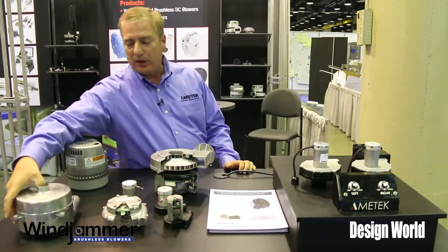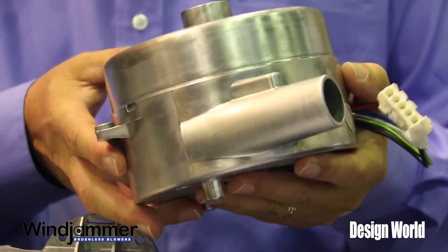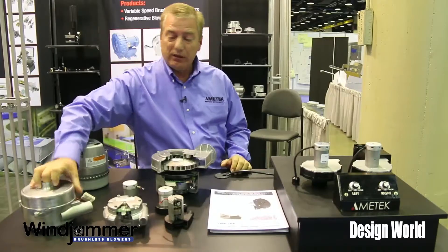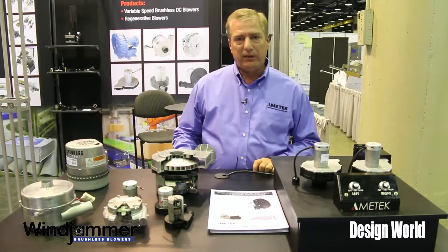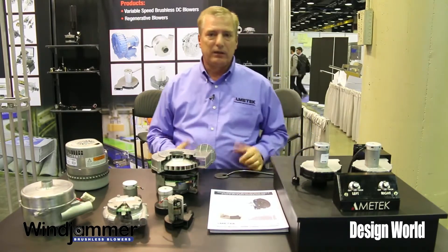We get up to our 5.7 inch series which will again produce more flow and more pressure. Typically in this size here it's more representative in business machines and medical industries, but for case erecting it's a perfect example of what we can offer.